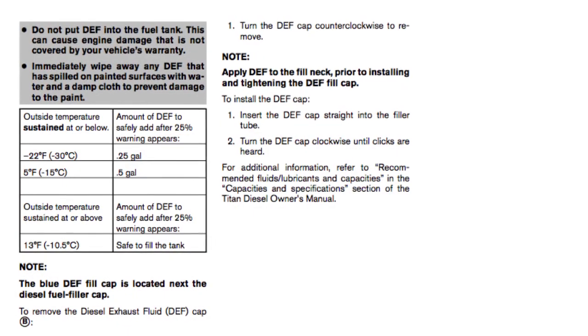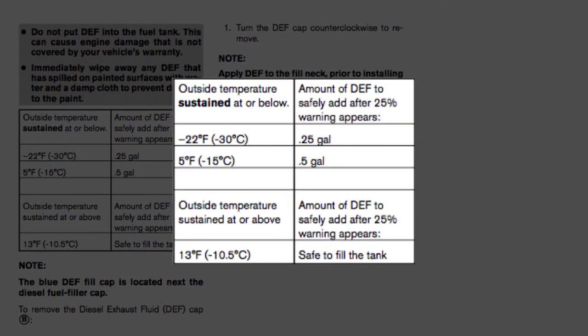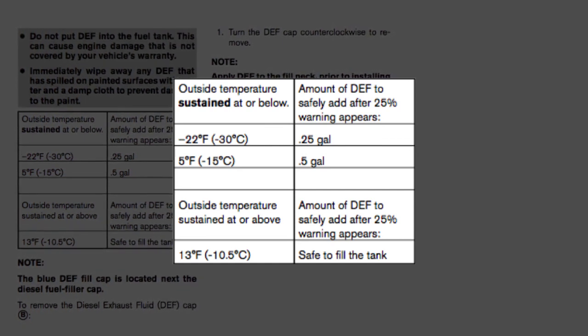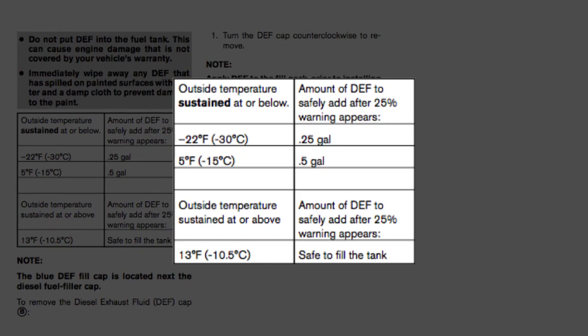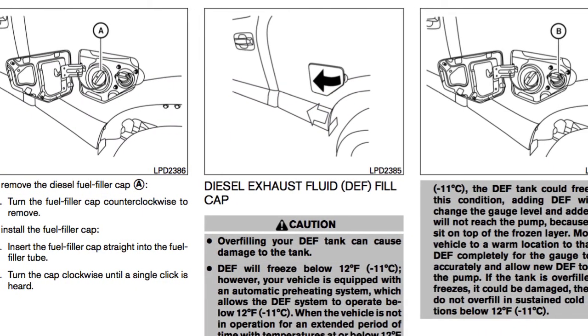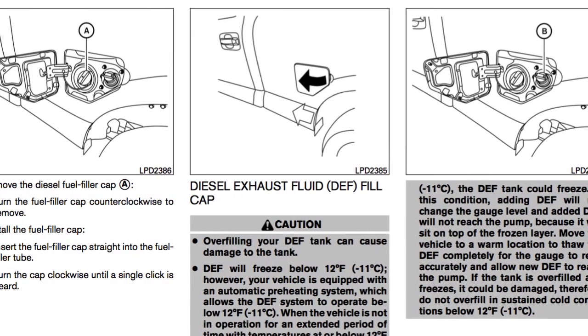Your Titan Diesel Owner's Manual instructs how much DEF is needed to fill the tank when the DEF 25% warning light message is displayed based on temperature. Please see your Titan Diesel Owner's Manual for specific cold weather DEF operating instructions and requirements.